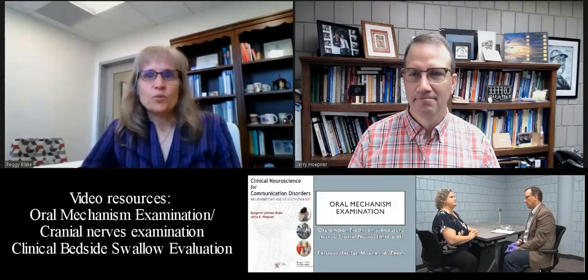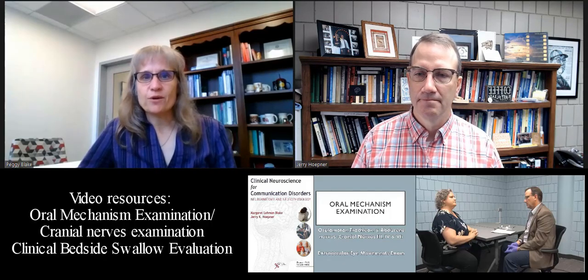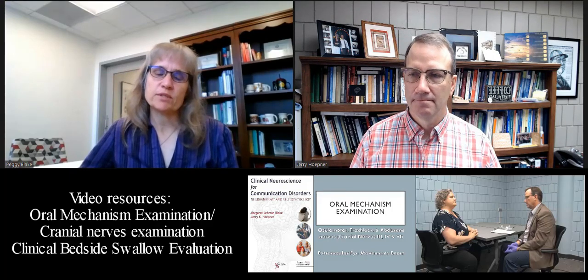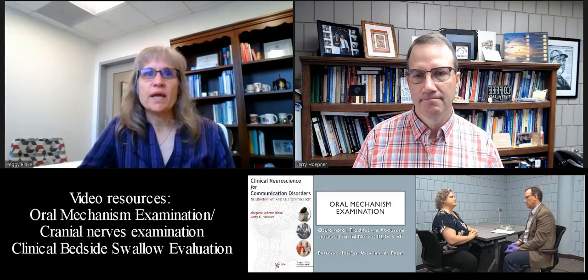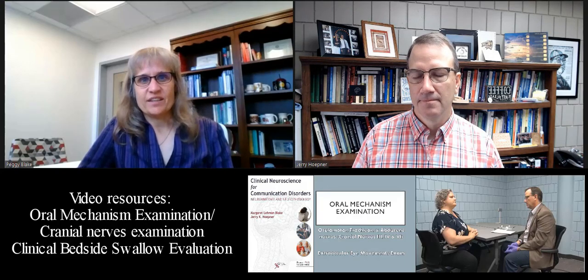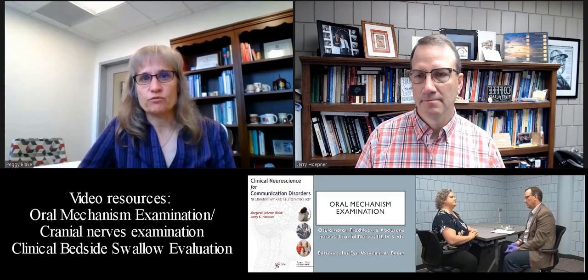Throughout the book, we've infused a more balanced discussion about how communication is controlled in the brain, recognizing that both the right and left hemispheres play equally important roles in communication. To that end, some of the images also don't only show the left side of the brain, so students get used to seeing both sides of the brain from the lateral view. With the supplementary materials, there are videos that show how to do an oral mech examination. Jerry worked with one of his students to make these videos to provide a direct clinical connection between the cranial nerves and the anatomy in the book and the clinical function — how you would assess it and important things to look for in the process.